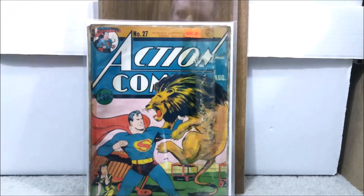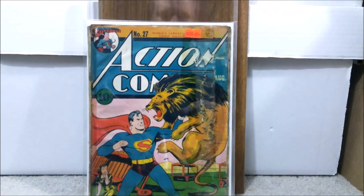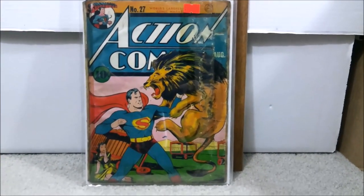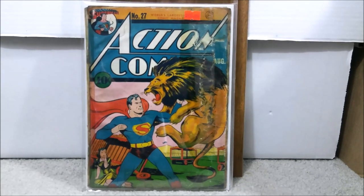So here is the comic book. This is a lower grade book. I've always said it — low grade is better than no grade. If I waited my whole life on higher grade books, I'd probably never be able to afford them, because a book like this in higher grade is probably about $5,000 to $10,000. But this is Action Comics issue number 27. It's within the first three years of Superman's existence — probably about two and a half years. This came out in 1940, I believe, or maybe 1941.